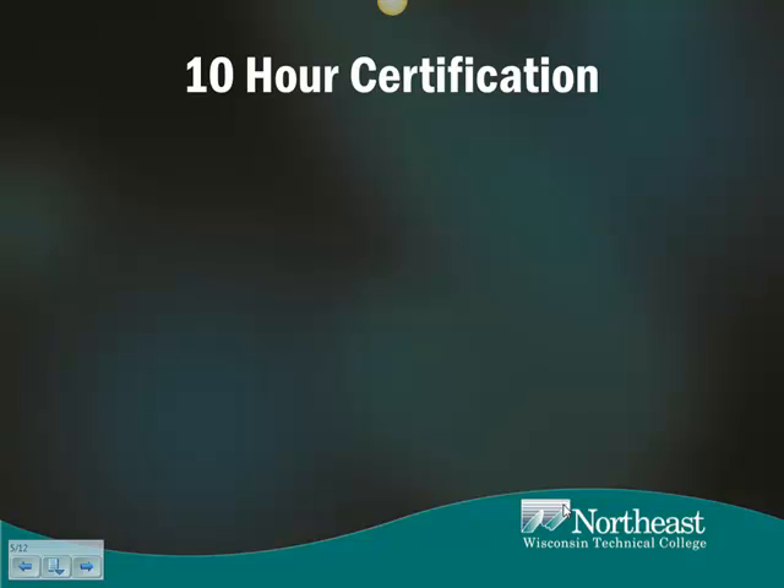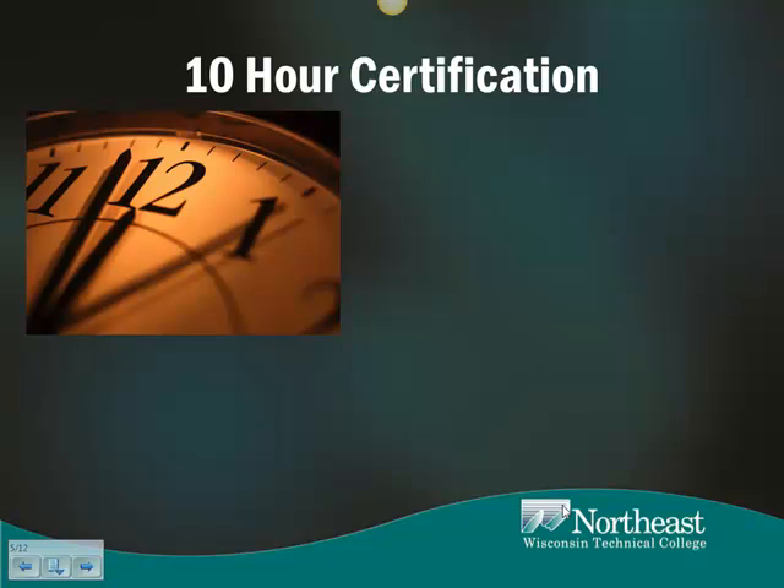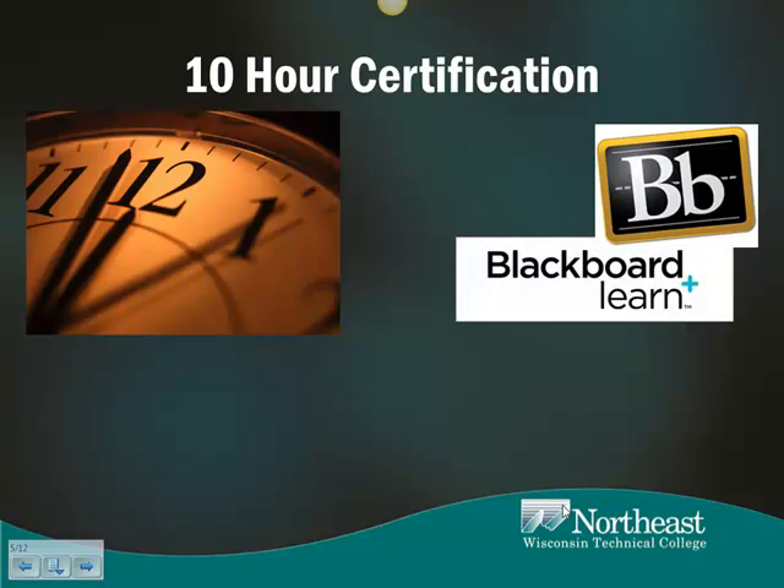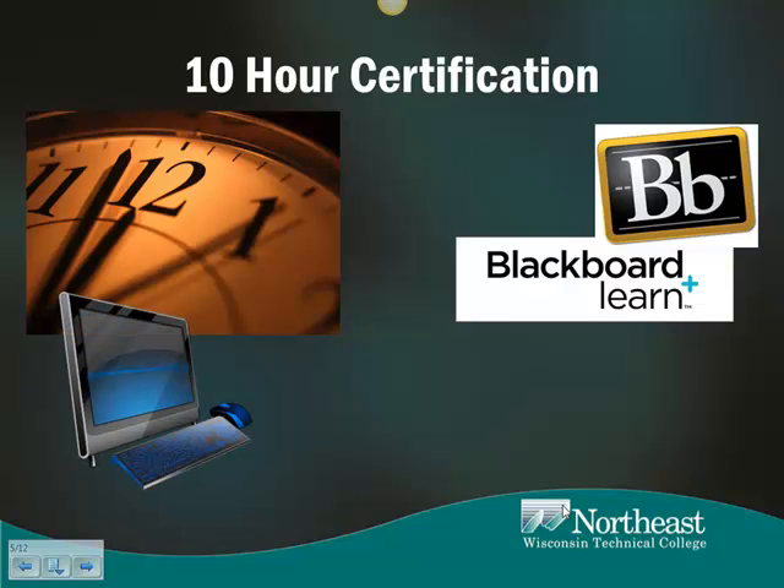This 10-hour certification program is a self-paced online course housed on our Blackboard learning management system. The program was designed to be fully automated, flexible, user-friendly, and contains 10 distinct modules. There are eight modules that contain content and two assessment modules, each one representing one hour of learner effort. The modules have a consistent structure and are independent of each other, allowing for the completion of individual sections should the need arise.